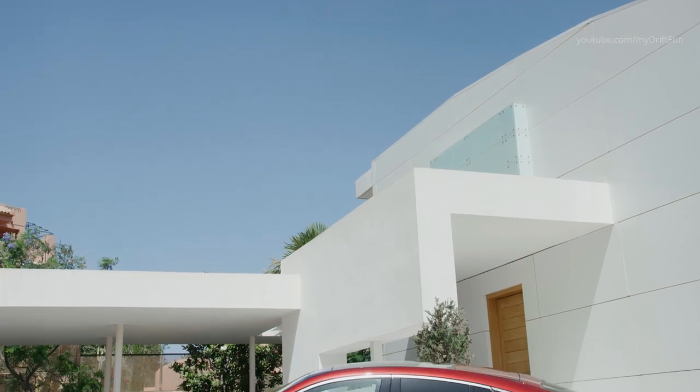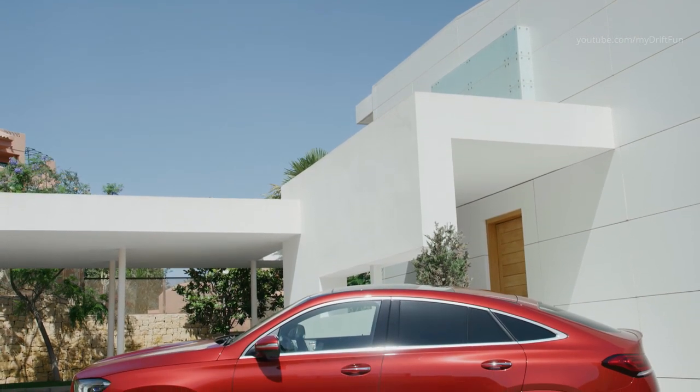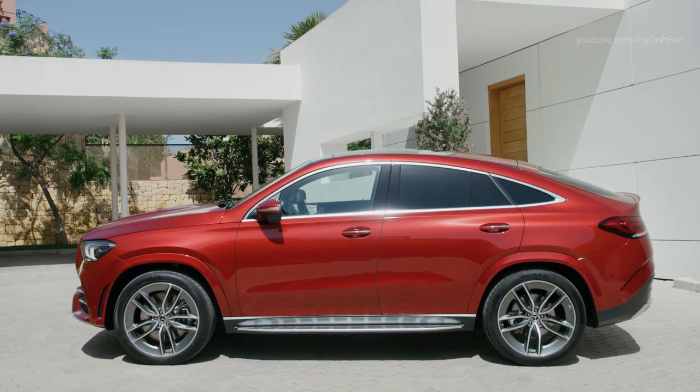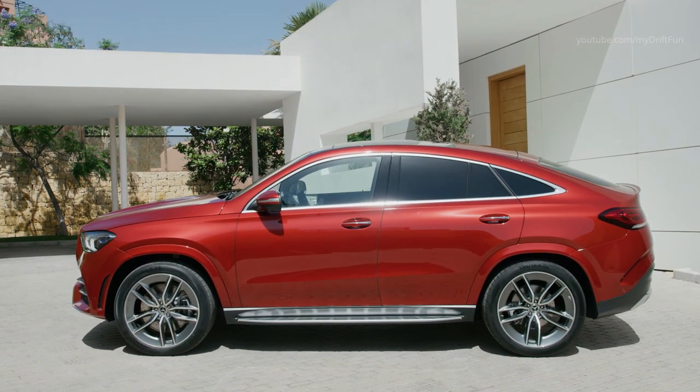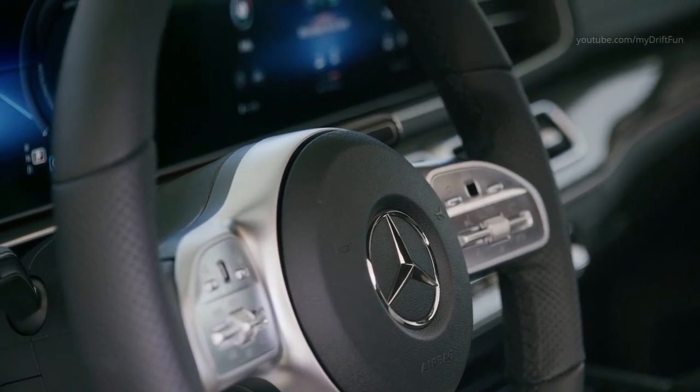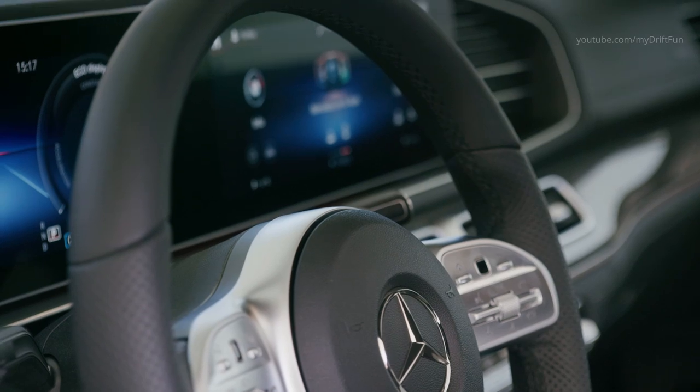As standard, the new GLE Coupe is given the steel suspension chassis with sportier and tauter tuning. Compared with the preceding generation, it benefits from firmer attachment points and improved geometry, and offers even more precise wheel location and better shielding from vibrations caused by unevenness in the road surface.